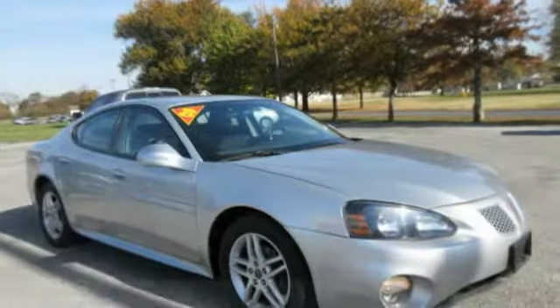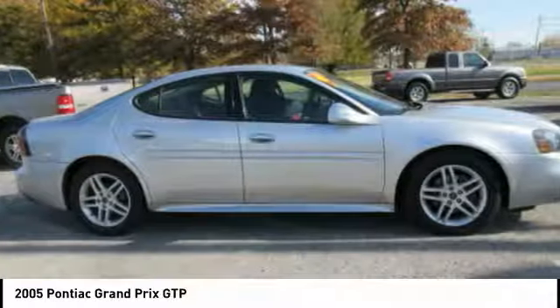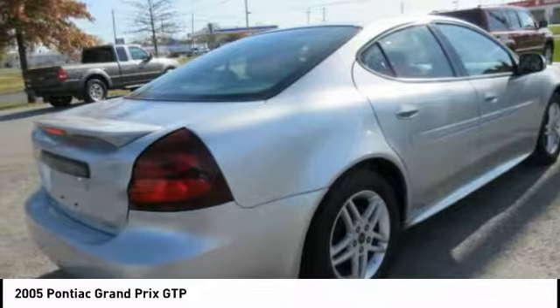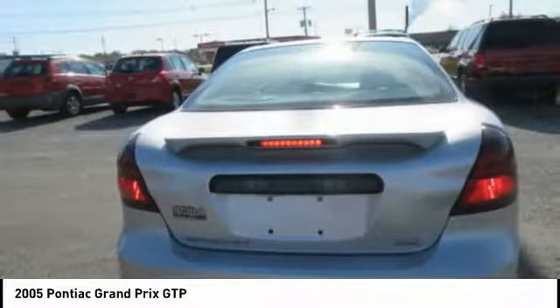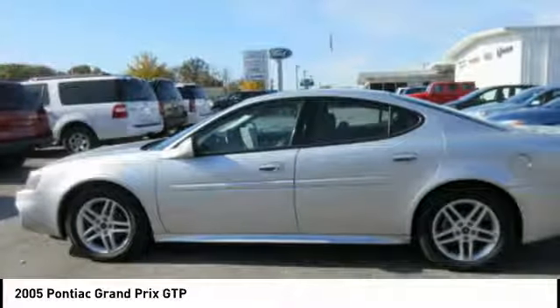We are pleased to show you the 2005 Grand Prix. The Grand Prix has come a long way since its original introduction in the early 1960s. But one thing that hasn't changed over the years is the Grand Prix's quality-built powerful performance. With either a V6 or V8 engine and a driver-friendly cockpit, the Grand Prix is a fun ride.